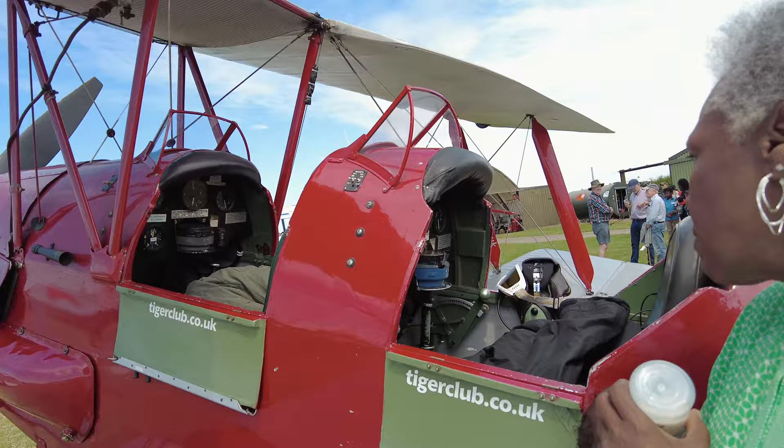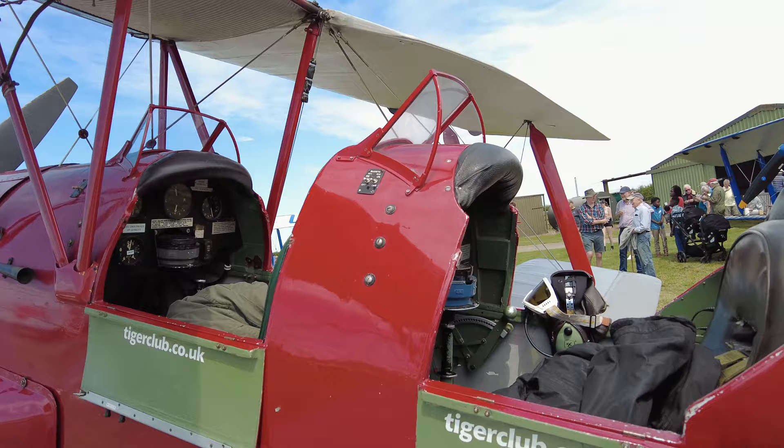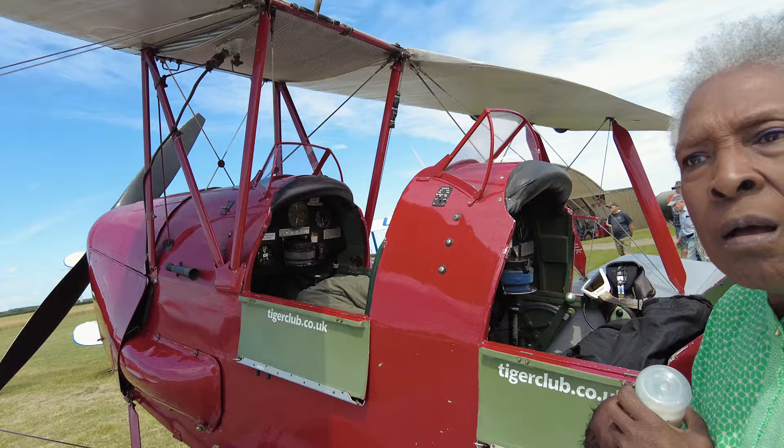Look at the cockpit here — beautiful. They're flying it with just this stick, and that's how they're controlling it. So that's the pilot up there, and the co-pilot would be back here. But you could fly it with just one person.